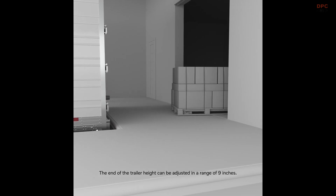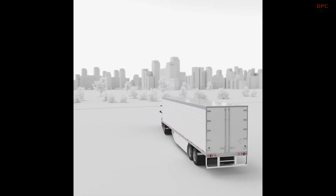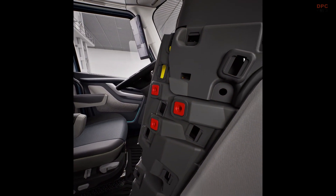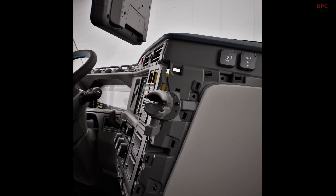For drivers who operate in colder climates or frequently stop throughout their routes, Volvo has introduced a new parking heater that can keep the cab warm for up to 30 minutes without the need for idling. This feature improves driver comfort while reducing unnecessary fuel consumption.